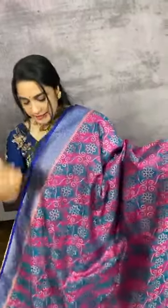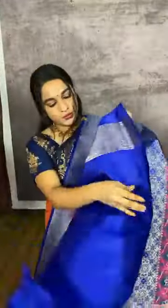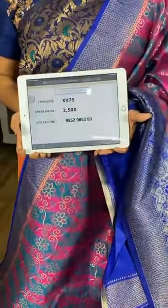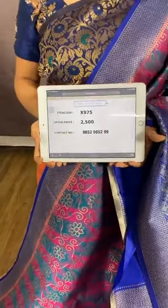One more saree in the same collection in pink and royal blue combination. The body comes with self-embossed design along with florals in golden zari. The border and pallu are in contrast. We have a contrast plain blouse with border. Item code X975, cost 2500 rupees. WhatsApp 9852985299. Free shipping and cash on delivery available all over India.